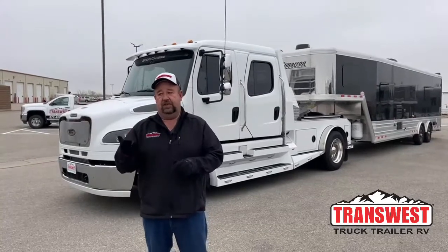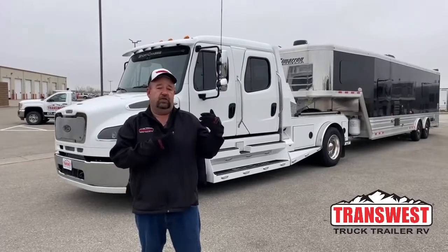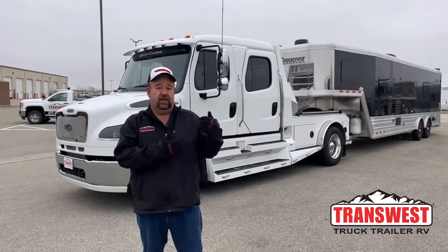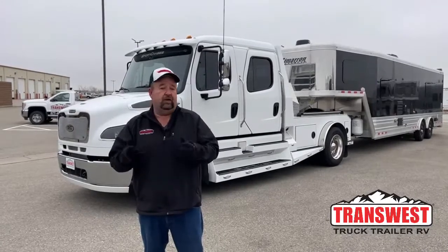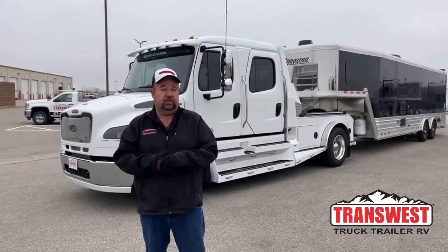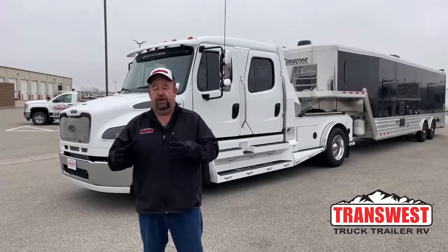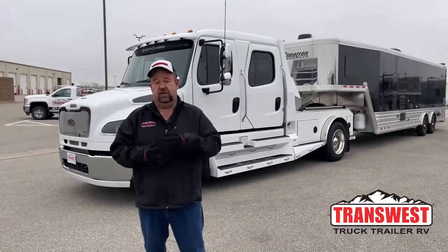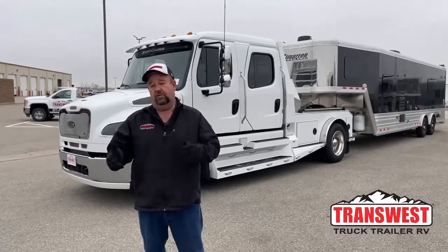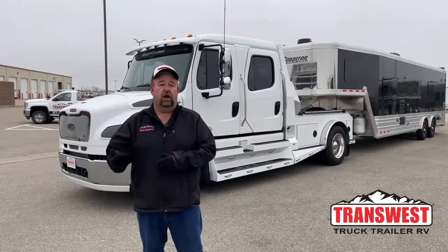Now let's talk about something else besides safety — let's talk about comfort. We're going to see how much room and space is in an M2 in just a few minutes. Compare that to a pickup truck — yeah, they're nice, they've got tons of bells and whistles, but you're still crammed into a small space. So if you're going to horse shows, livestock shows, traveling substantial distances and going coast to coast, what are you going to be more comfortable in? Again, advantage goes to the hauler.